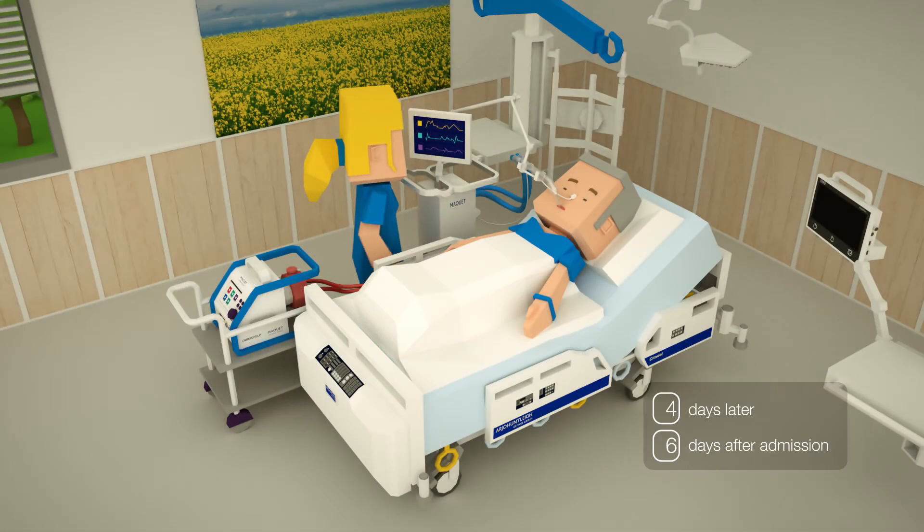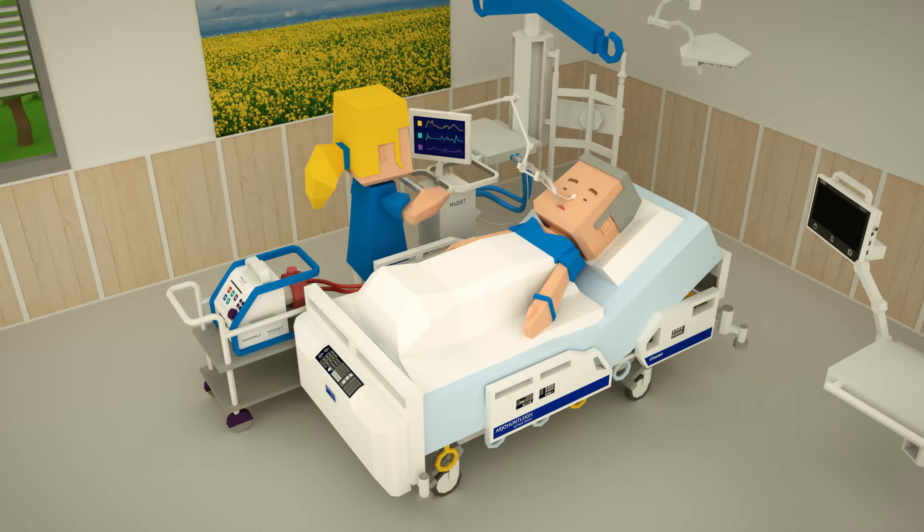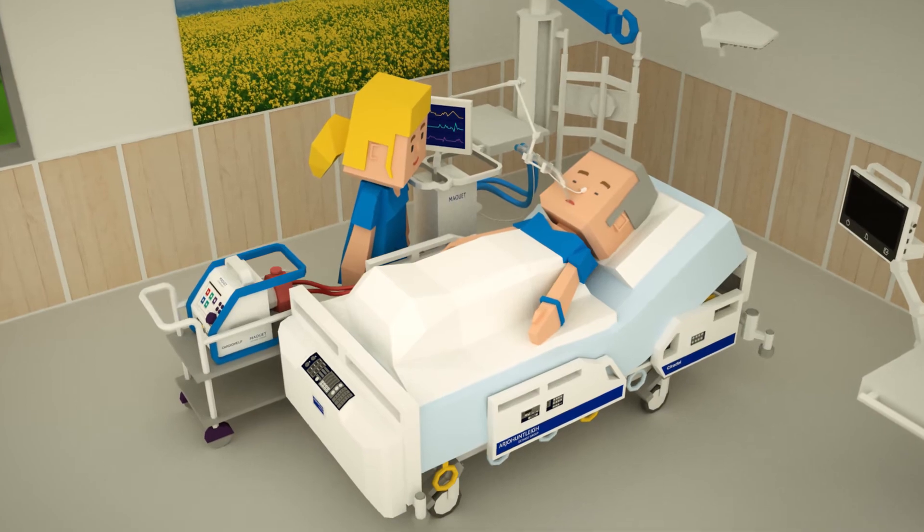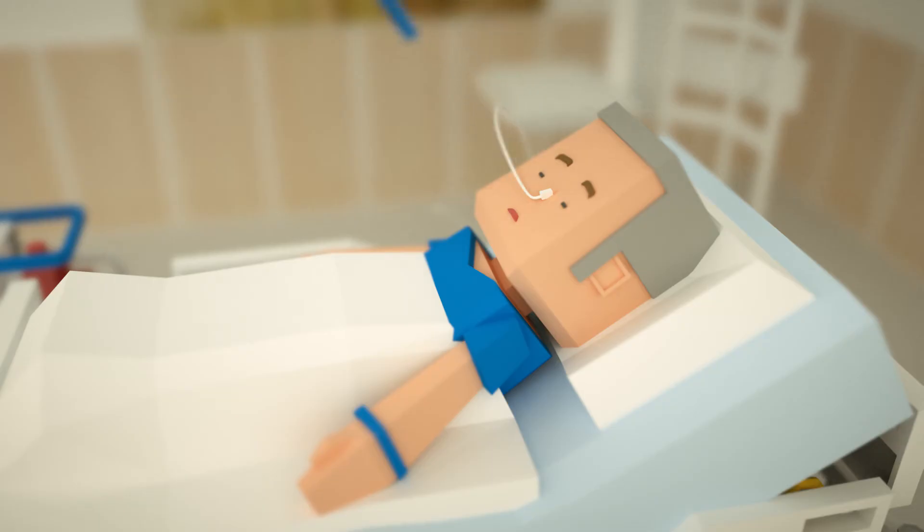Servo-U is set to NAVA — the neurally-adjusted ventilatory assist — to synchronize ventilation with the patient's own efforts. This even works with non-invasive ventilation.